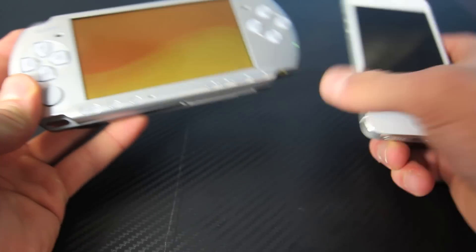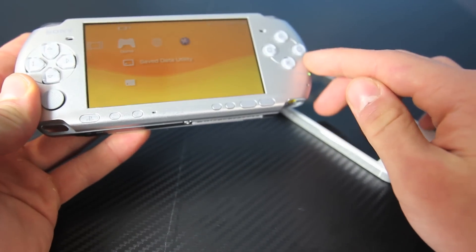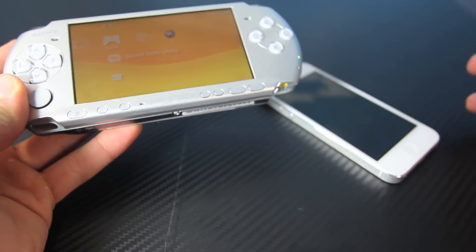I just wanted to show you as a proof of concept that your iPhone is now capable of running PSP games. And that's just a crazy, crazy thing to me. And it's been out for a little bit.